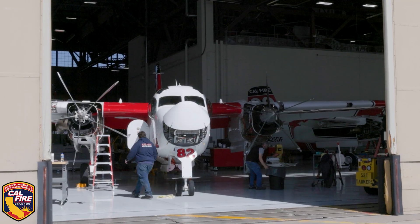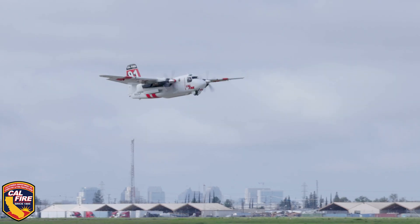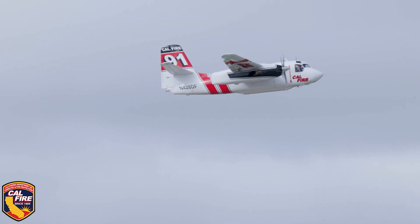We know that our job is important. We work on something that saves lives and property of the citizens of the state of California, and it's rewarding to be a part of that whole program and how that all comes together.